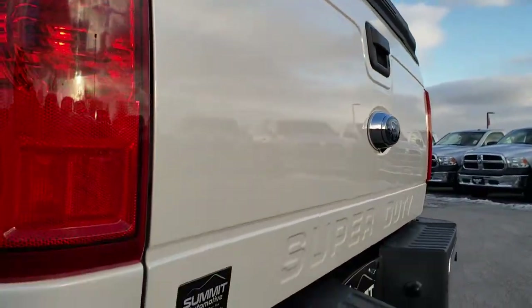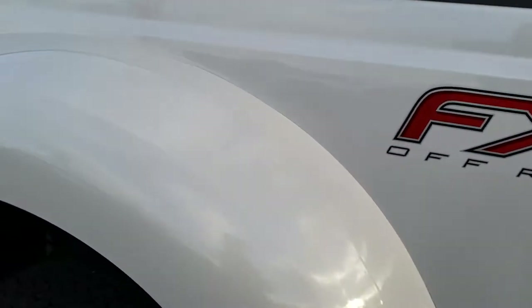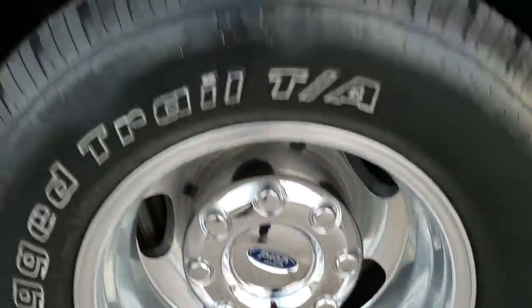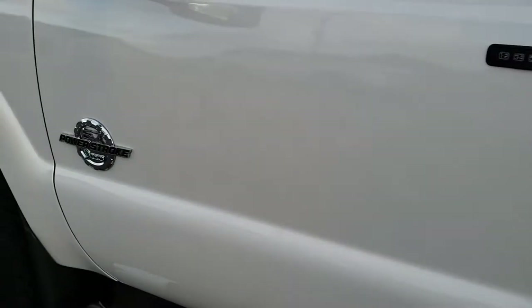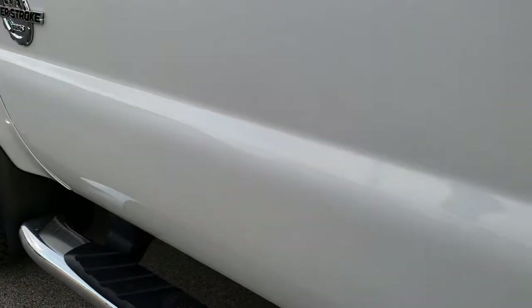Tailgate is in excellent condition — I didn't see any dents or dings on that. As we go down this side of the truck, it's just as clean as the passenger side. No dents or dings in the box, dually tub looks great, and the back tire is in excellent shape as well. Driver side doors are very nice and clean. It does have the driver side door code entry and factory step bars.